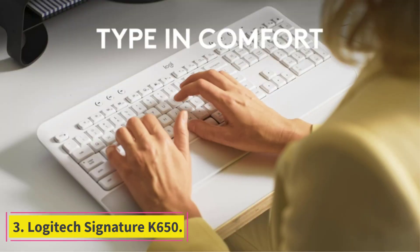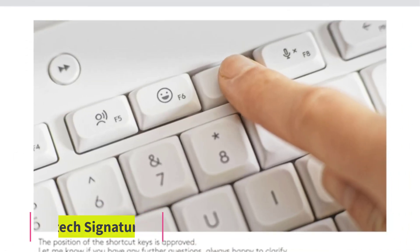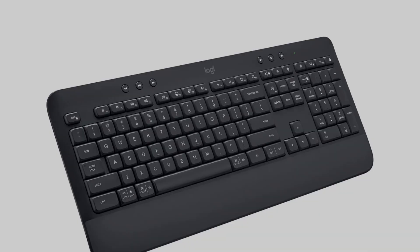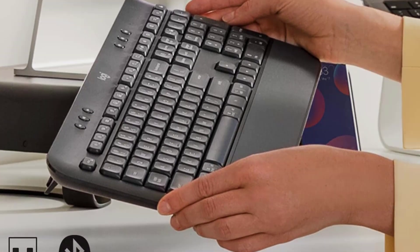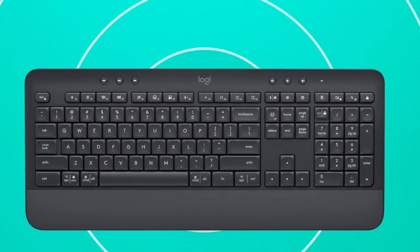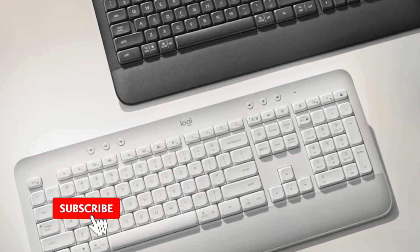Number 3: Logitech Signature K650. Instead of mechanical or scissor switches, the budget-friendly Logitech Signature K650 uses rubber dome switches that offer a quiet typing experience, making it one of the best for office use, dorm rooms, or other shared working spaces. Its build quality isn't as high as the Eppomaker TH80 Pro, but that's normal given its budget price point and all-plastic build. However, thanks to its solid plastic frame and rubber dome switches, it has no exposed moving parts, making it resistant to liquid spills and less likely to get damaged by food crumbs if you eat and drink in front of your computer.